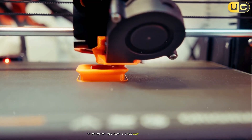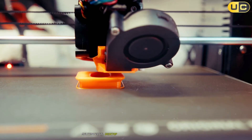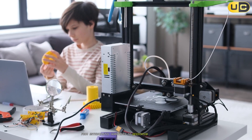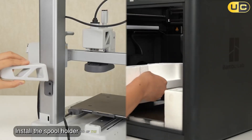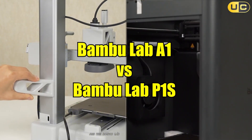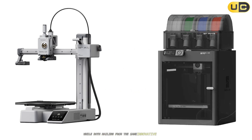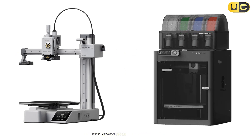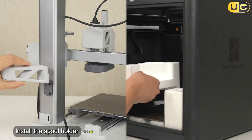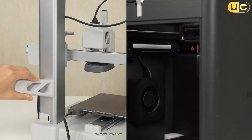3D printing has come a long way in recent years, making high-quality, multi-material desktop printers accessible to everyone from enthusiastic hobbyists to dedicated professionals. Two of the most talked about models on the market right now are the Bambu Lab A1 and the Bambu Lab P1S. While both hailing from the same innovative company, these printers offer distinct experiences tailored to different types of users. Here, we break down their features under several vital categories to help you make an informed decision.